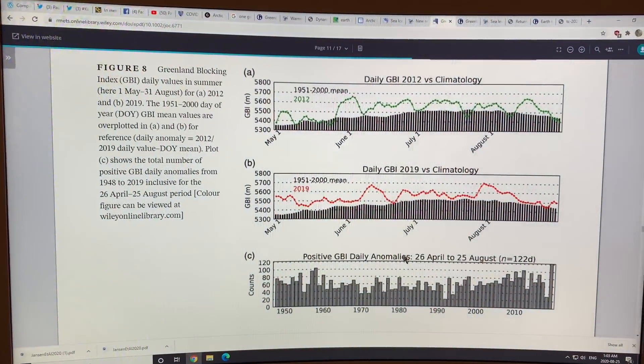We know that the jet streams are slowing down and getting much wavier as the Arctic warms much faster than the lower latitudes. This causes the jet streams to slow down and become much wavier. The ridges extend much further north and the troughs extend much further south. When we get a ridge over Greenland that's persistent and stuck there — a blocking pattern — we can get very high melt on Greenland, and generally lower sea ice those years, closer to setting records.